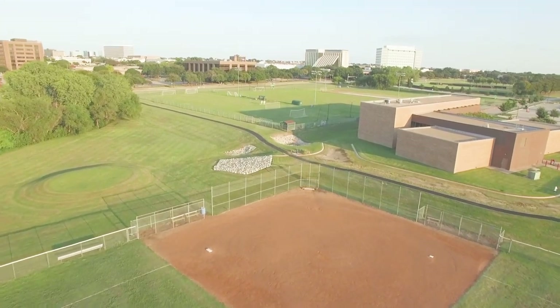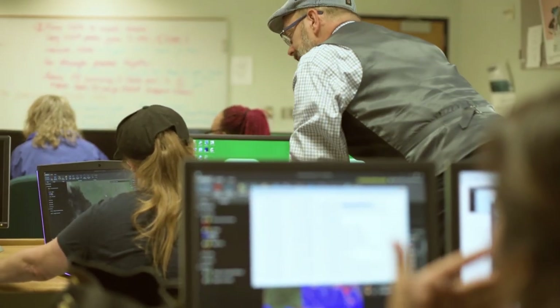The UAV or drone class that we're teaching in GIS we developed two years ago, and it was one of the first — probably six to ten colleges in the whole country — that developed such a course.